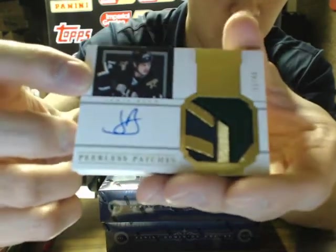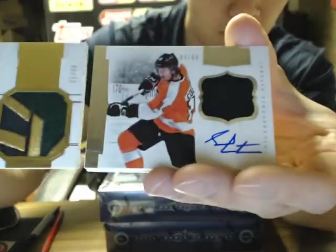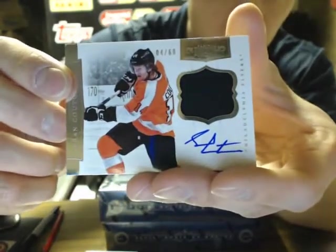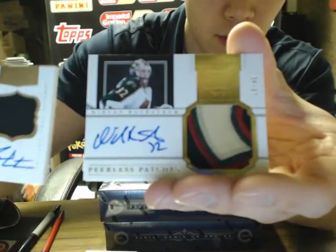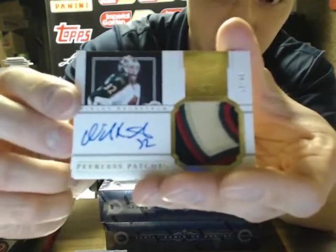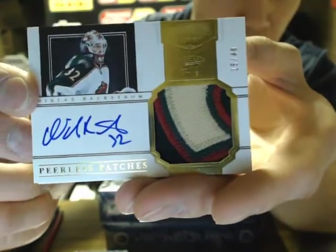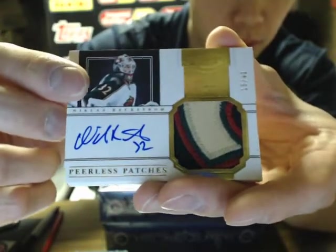Jamie Benn Peerless Patch — there you go, Michelle. We have a Sean Couturier, number 4 of 60 for the Flyers. And we have a Peerless Patch for the Minnesota Wild — Niklas Backstrom, 15 of 40.